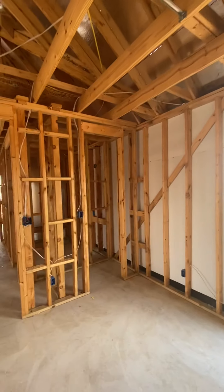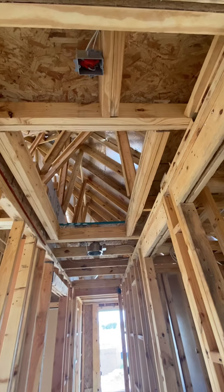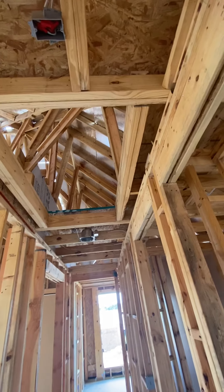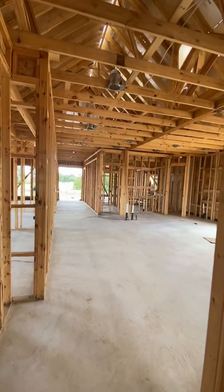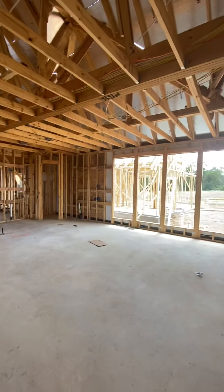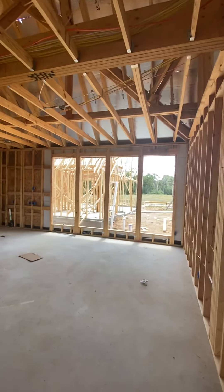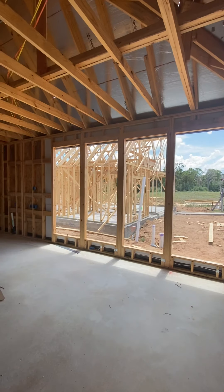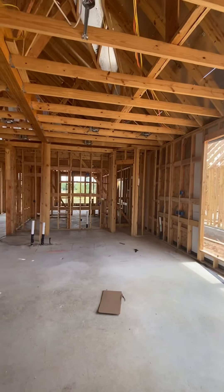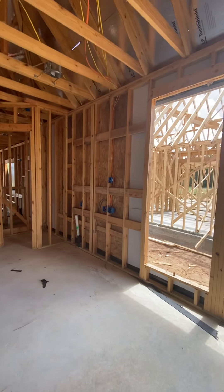It looks like these are nine-foot ceilings in here. There's going to be an entry up into the attic, which looks like there's some nice volume up there — great for additional storage. Coming around, we're working our way into the main living space. Wow, we've got a huge room that's going to be the living space, with huge almost floor-to-ceiling windows.